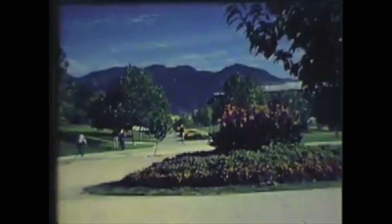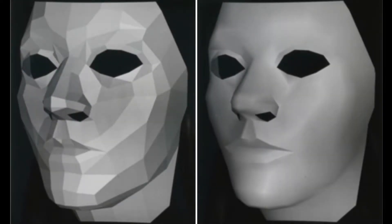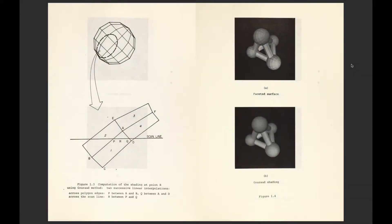One of those recruited was Bui Tương Phong. Before Phong, Henri Gouraud went to the University of Utah and achieved a big step in rendering curved surfaces. His method, well known as Gouraud shading, produced much more realistic images than any other method at that time. But very soon, Phong would surprise everyone.